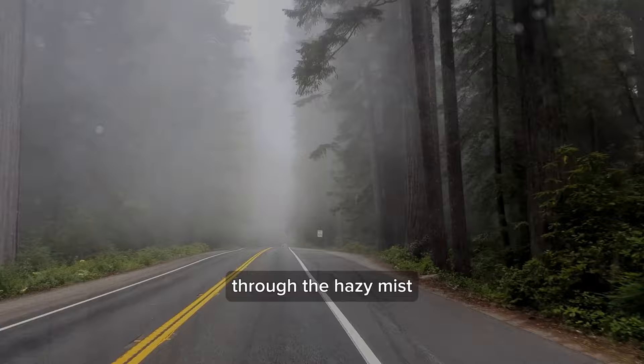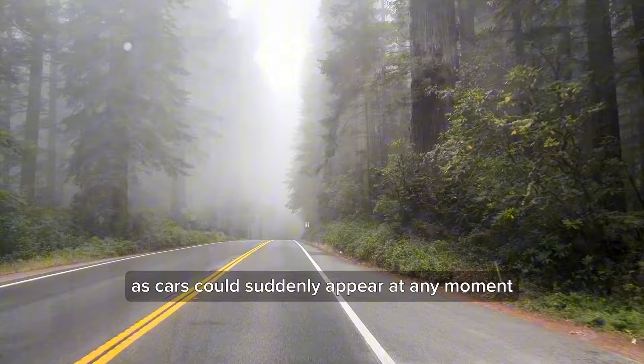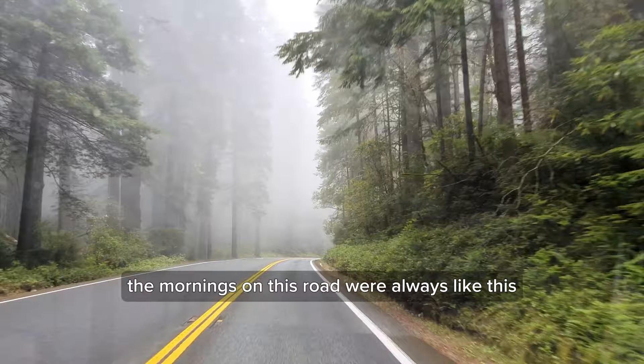As I set out in the morning, the road gradually revealed its beauty through the hazy mist. Even when approaching sharp curves, I had to be cautious, as cars could suddenly appear at any moment. No matter when you visit, the mornings on this road were always like this.